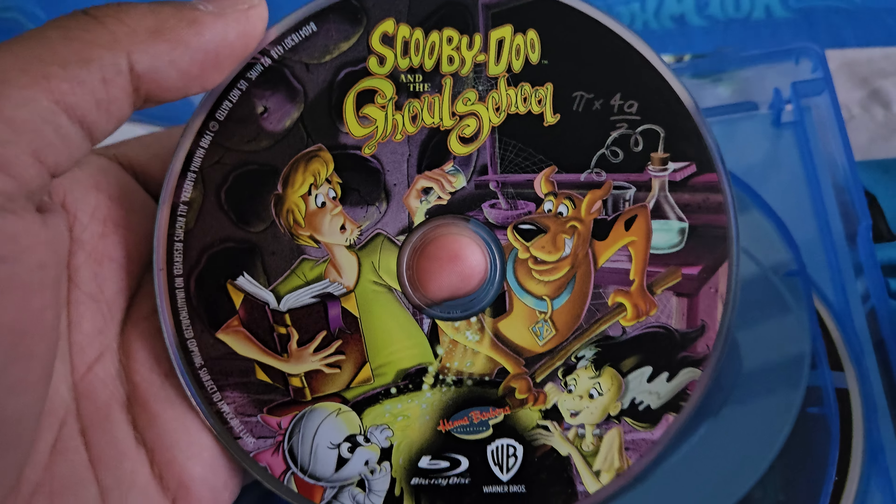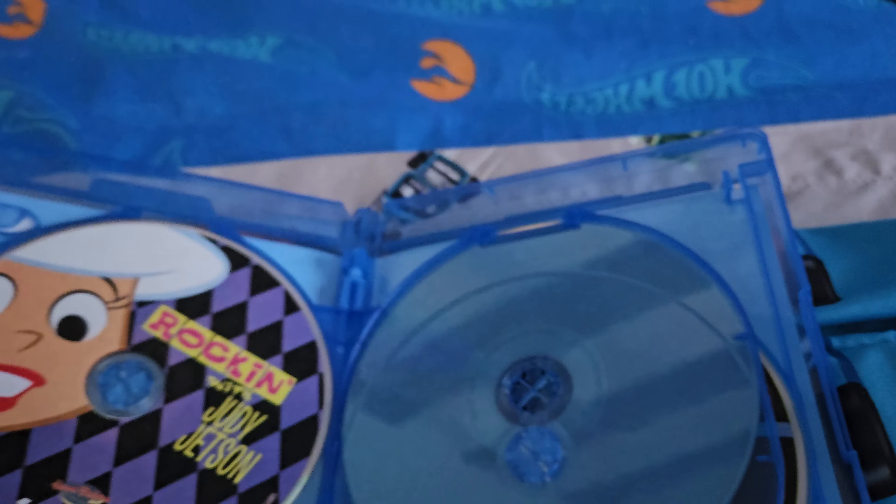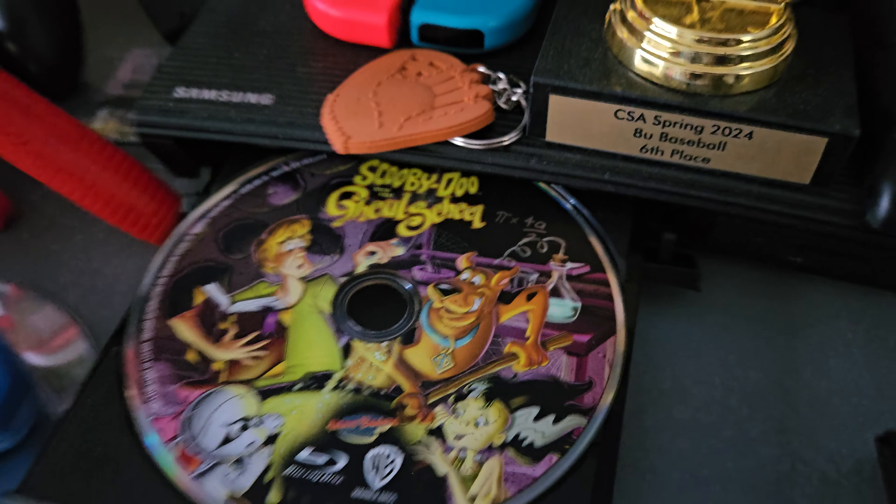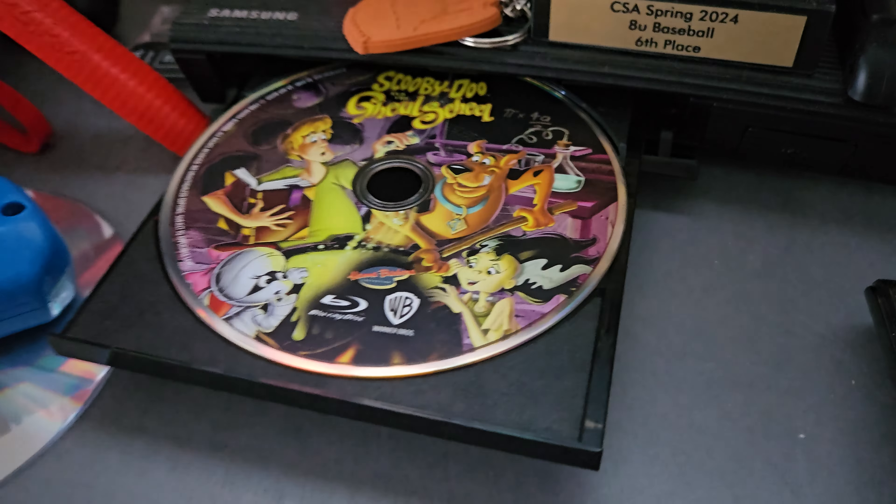Anyway, let's get on to the Blu-ray menu walkthrough of Scooby-Doo and the Ghoul School. I do not own anything from Hanna-Barbera Productions or Warner Brothers.